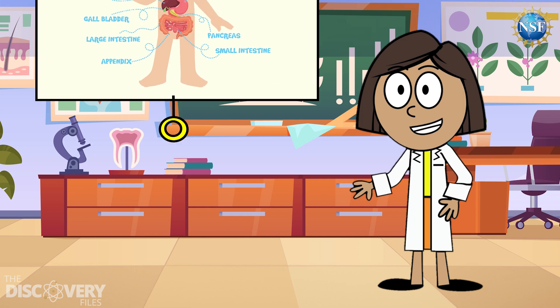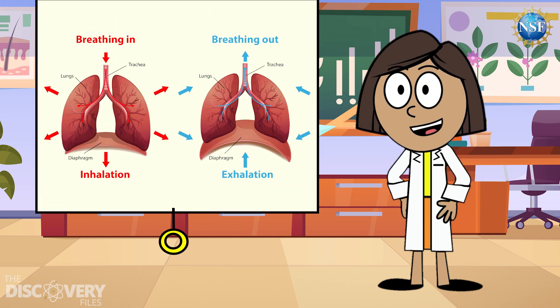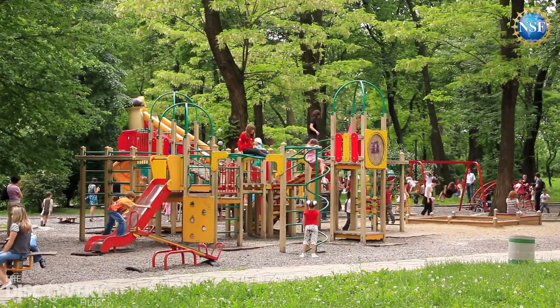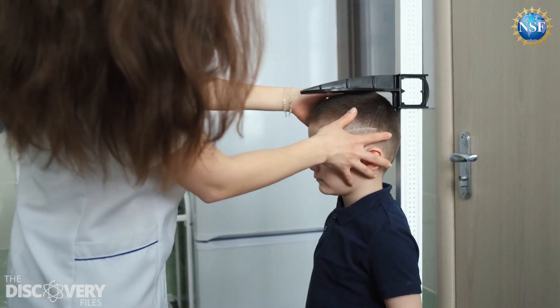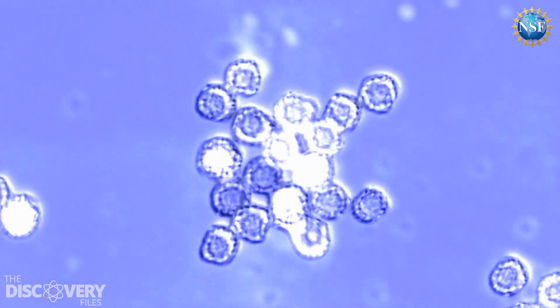Cells make energy from the food we eat and the oxygen we breathe to create the power your body needs to run, jump, and play. They are also in charge of helping you grow. They divide to make new cells so your body can get bigger and stronger.